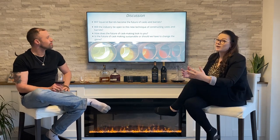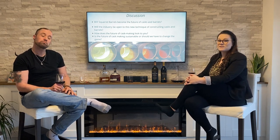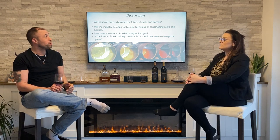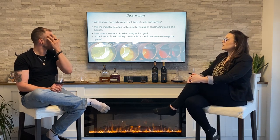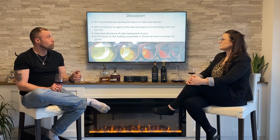So, class, our discussion questions for you: What do you think of the Squirrel? Do you think Squirrels will become the future of casks and barrels? Will the industry be open to this new technique of constructing casks and barrels? In your opinion, what does the future of cask-making look like? And finally, is the future of cask-making sustainable, or do we have to change the game?